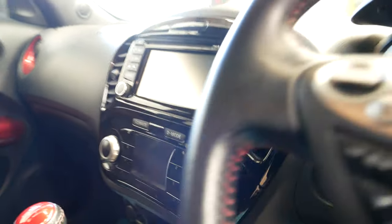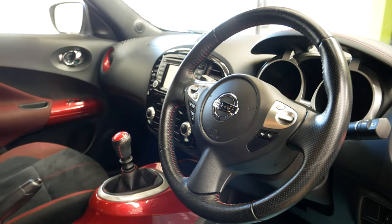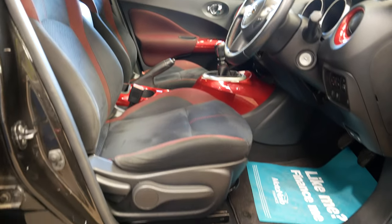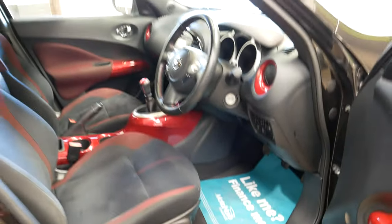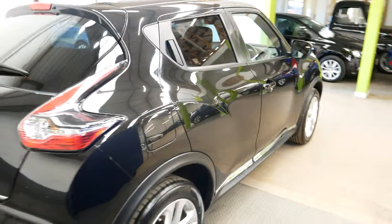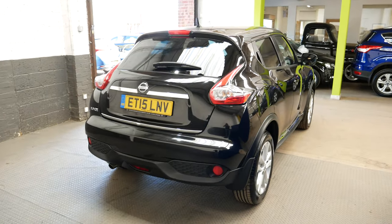You've also got different driving modes and the multi-function steering wheel there with hands-free and cooling options too. There's a nice amount of room inside the Juke as well, as you can see there. And a great thing about the Jukes is they are slightly elevated, so it's a little bit easier to get in and out of if that is something that you struggle with.